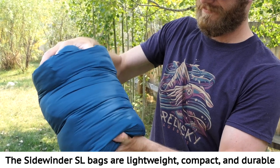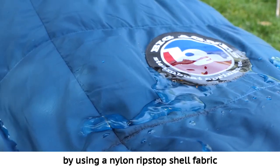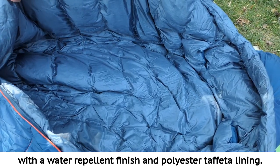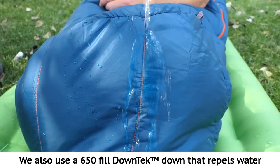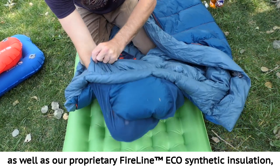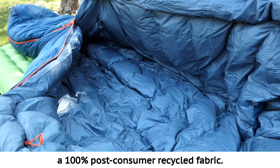The Sidewinder SL bags are lightweight, compact, and durable by using a nylon ripstop shell fabric with a water repellent finish and polyester taffeta lining. We also use a 650 fill down tech down that repels water while maintaining insulating value, as well as our proprietary Fireline Eco Synthetic Insulation, a 100% post-consumer recycled fabric.